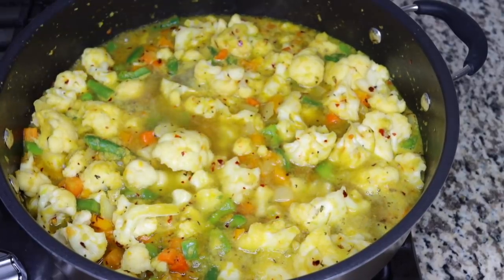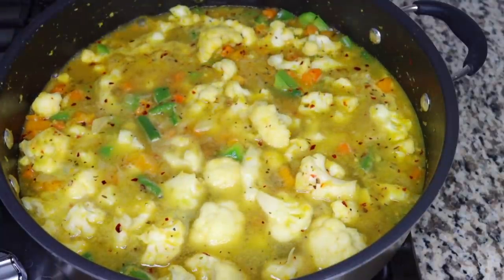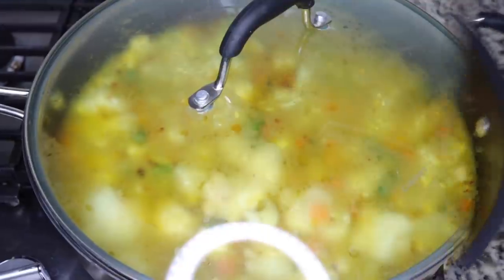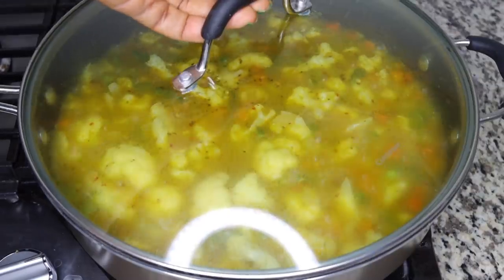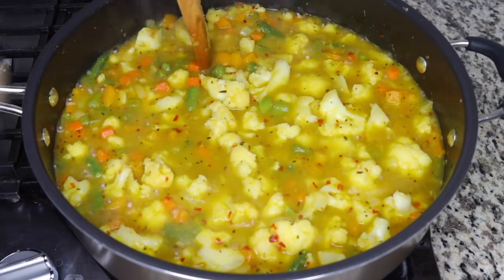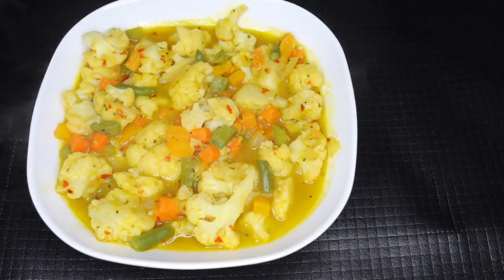Add in about two large cups of water. Just make sure your water level is above your ingredients — that's the key. This thing tastes really good, because trust me, I don't eat food that doesn't taste good.